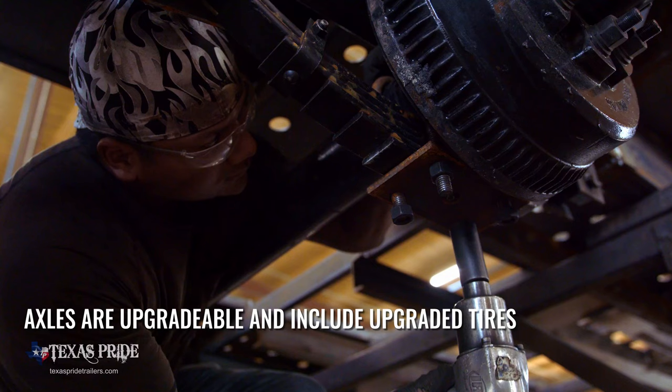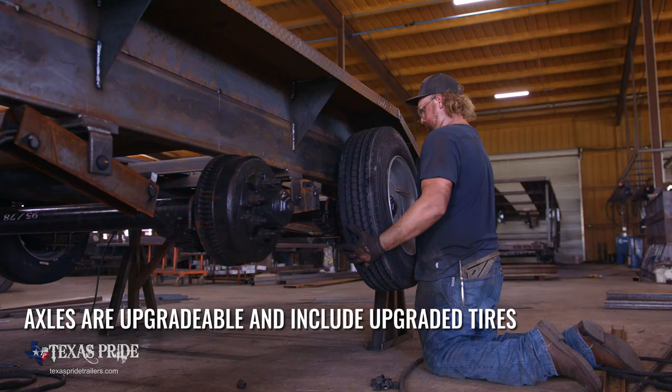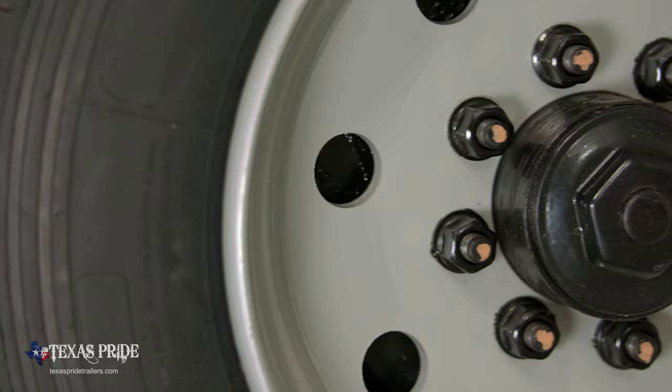And you don't have to take the stock axles — you can upgrade the axles. One of the interesting things is that built into that upgrade is also tires. When we upgrade our axles we don't only upgrade our axles; you actually get better tires, bigger tires.